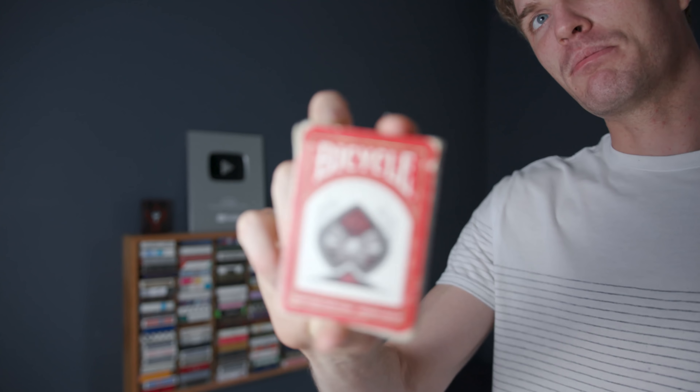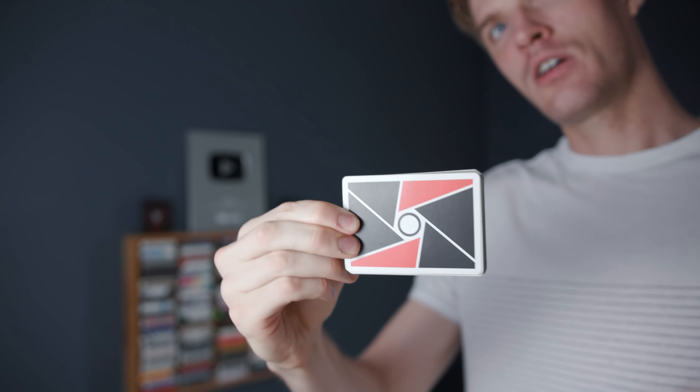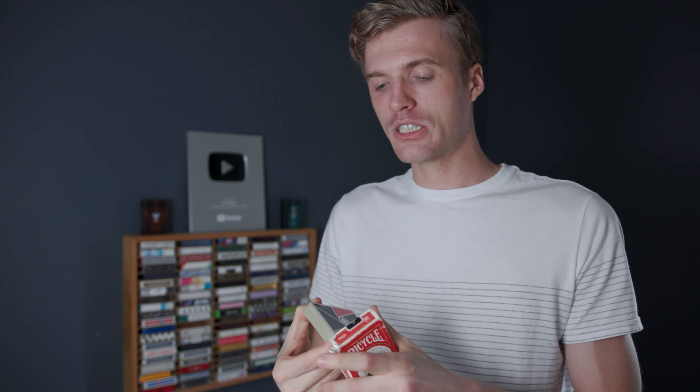This is an old Bicycle box, but I know what's in here — they're the Master's Edition Rider Backs on the outside, but inside are first edition Virts playing cards. Grant bought these way way back when they first came out and used them all the time. He lost one of the boxes somehow, so they stay in this special Bicycle box so we know where they are.